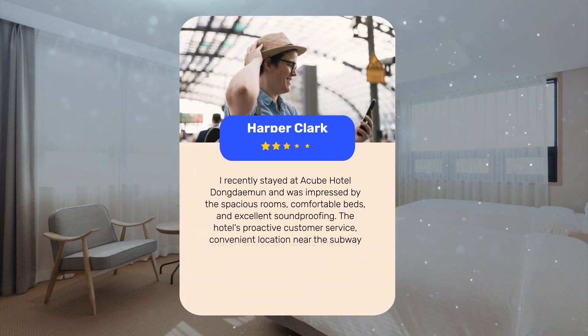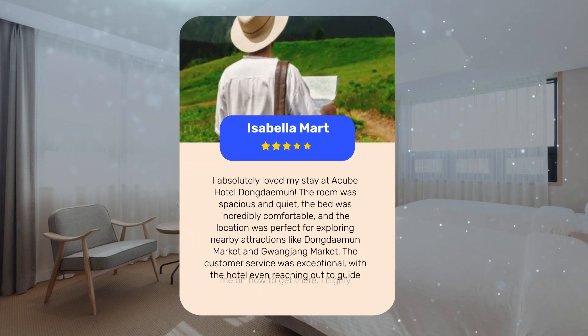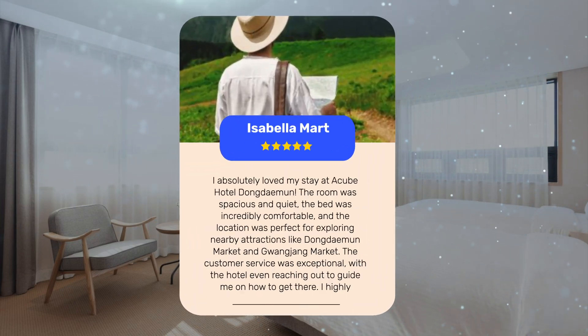I recently stayed at Cube Hotel Dongdaemun and was impressed by the spacious rooms, comfortable beds, and excellent soundproofing. The hotel's proactive customer service and convenient location near the subway station and local markets made my stay truly enjoyable. I absolutely loved my stay — the room was spacious and quiet, the bed was incredibly comfortable, and the customer service was exceptional, with the hotel even reaching out to guide me on how to get there. I highly recommend this hotel for a convenient and enjoyable stay in Seoul.